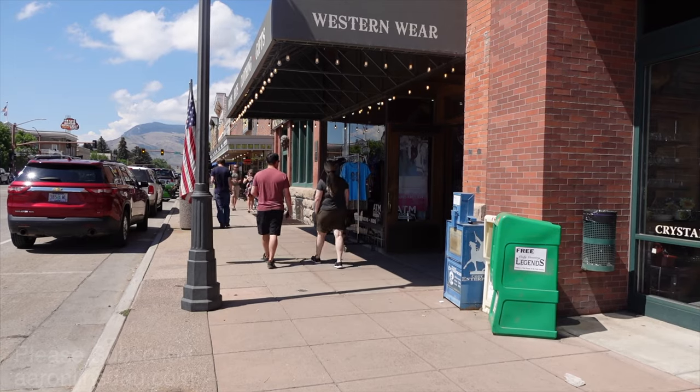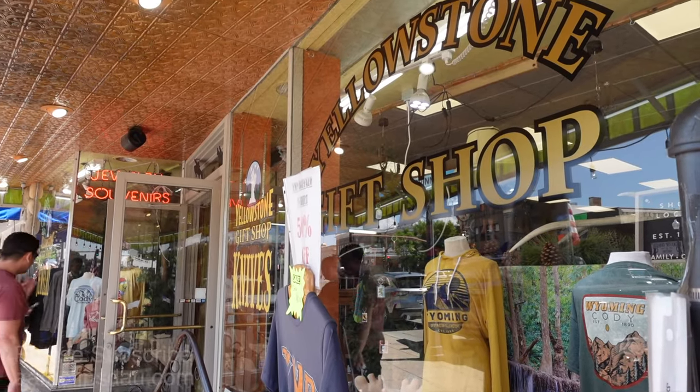Welcome to Cody, Wyoming. This town of just over 10,000 people at about 5,000 feet elevation — around 1,300 to 1,400 meters — is a great tourist destination. Besides Jackson Hole, Cody is one of the most popular tourist towns in all of Wyoming.